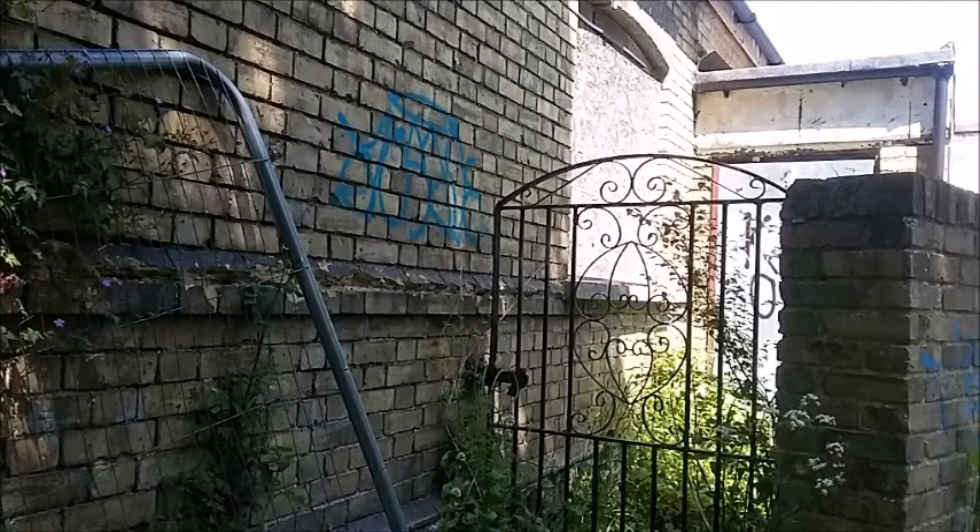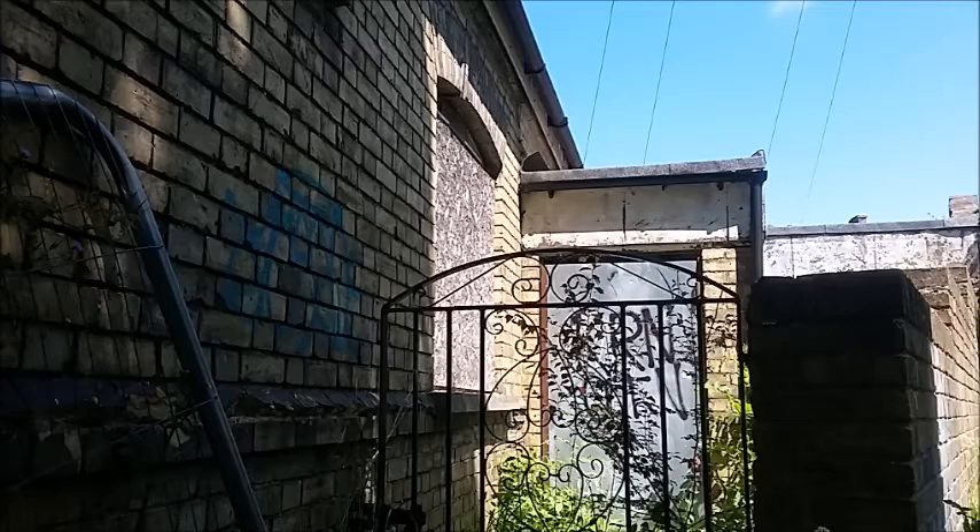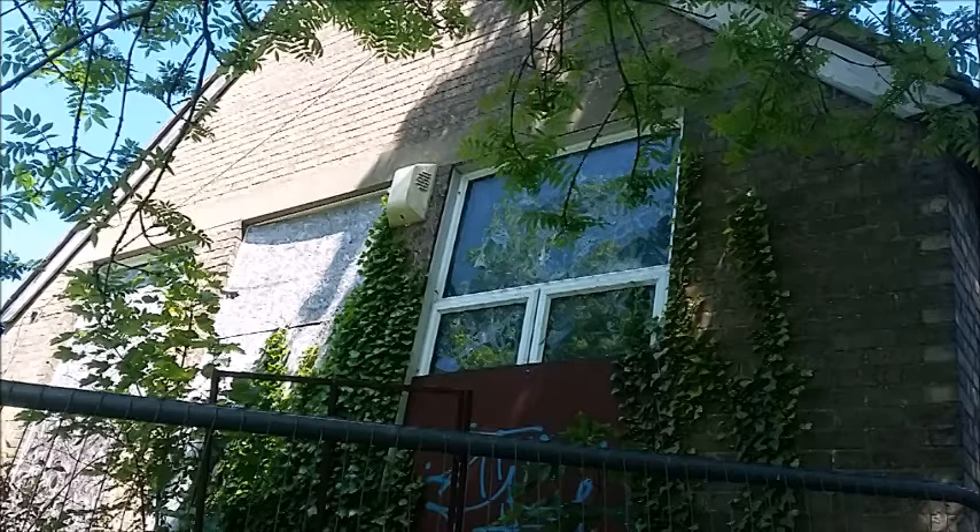This is a railing, this is the stairs somewhere, and this is the gate to the first school building. There's a lot of graffiti and all the windows are smashed pretty much — apart from that one.